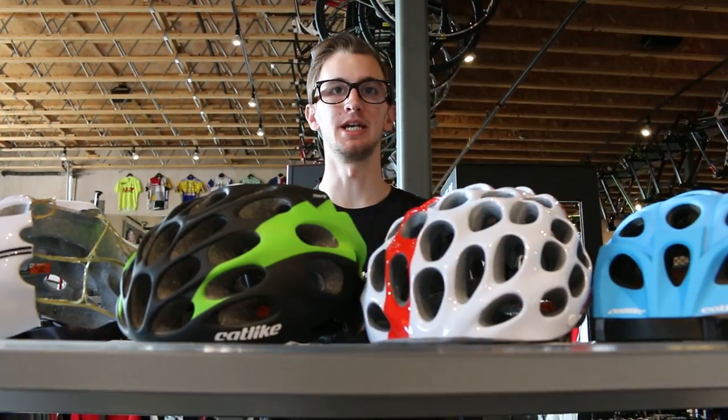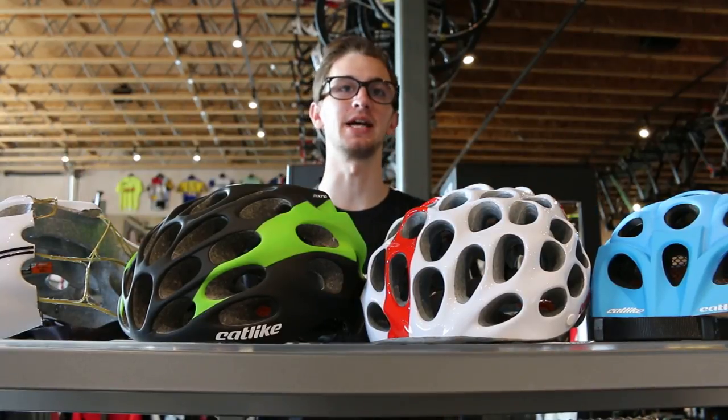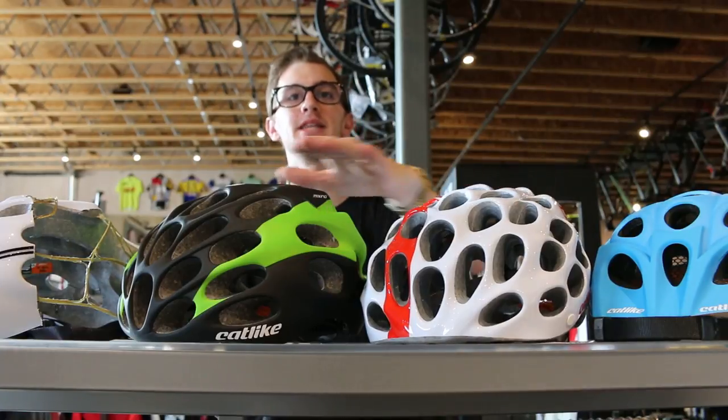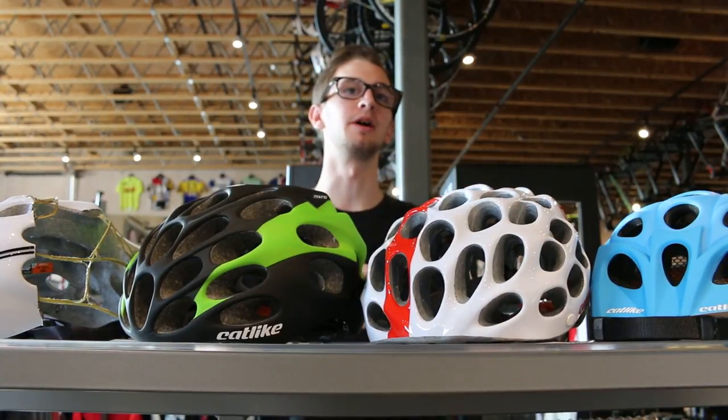Hey everybody, this is Julian down at Contender Bicycles in Salt Lake City, Utah. And today, I'd like to talk to you about a couple of helmet offerings from Catlike Cycling. With me I have the Leaf, the Whisper, and the Mixino, which all have a couple different features to help separate them apart from each other.